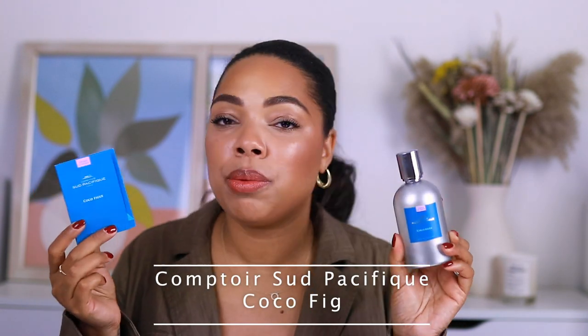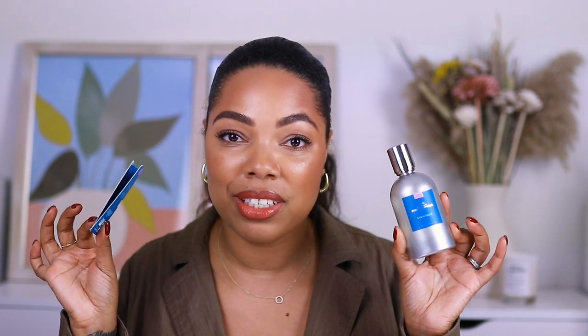The very last fragrance I'm going to reveal is from a house called Comptoir Sud Pacifique, and this is Coco Fig. This brand is not super talked about, but they have some really gorgeous fragrances, especially if you love vanilla. It is a lot more affordable than all the other fragrances I've mentioned, but the scent is incredible. You will get a 1.5ml sample. It has vanilla flower, coconut pulp, hot milk, coconut powder, fig leaves, sweet crackling coconut milk, and vanilla from Madagascar.